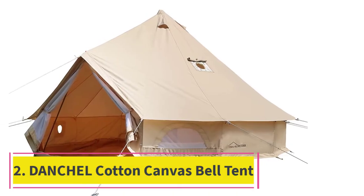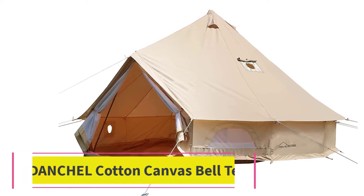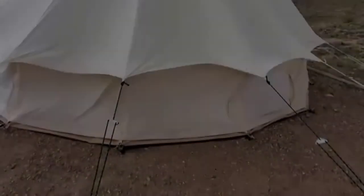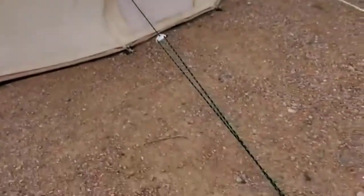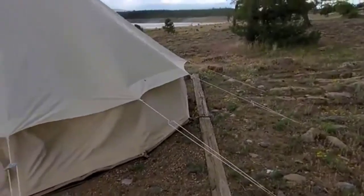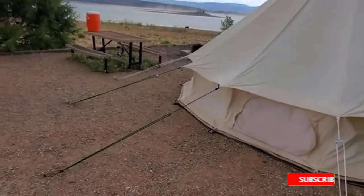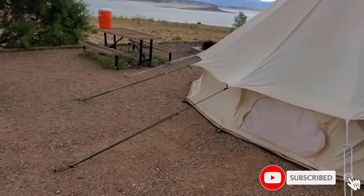At number 2: the Dantial Cotton Canvas Bell Tent, available in 4, 5, 6, or 8-person sizes. You can't do much better than a canvas tent when it comes to heavy-duty camping. It's a tough, sturdy tent material, and it's guaranteed to last. Plus, it's easy to mend if it rips or wears down, and the stakes and poles are heavy-duty steel and replaceable.